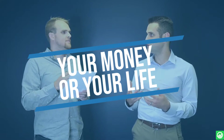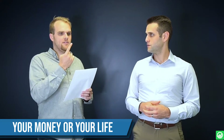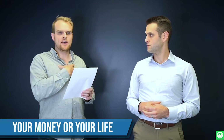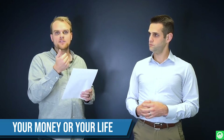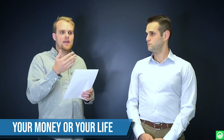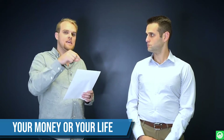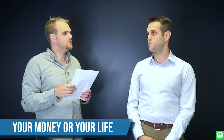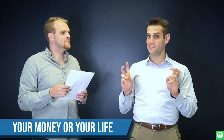YMYL applies if you offer health advice about how to solve an illness, or advice about how to handle an injury case with law firms, or financial advice on how to invest in stocks. Any of those kinds of businesses or websites that offer that advice saw a hit in their rankings. A lot of this free content around people's personal problems is seen as deceptive in Google's eyes — meaning it's a sales pitch, not legitimate SEO content.